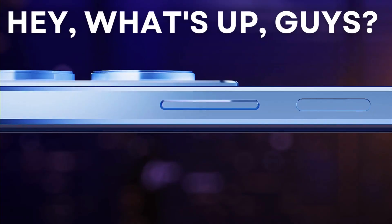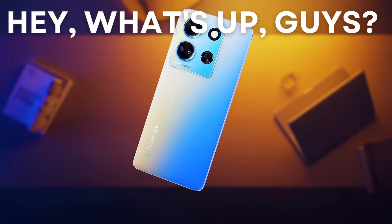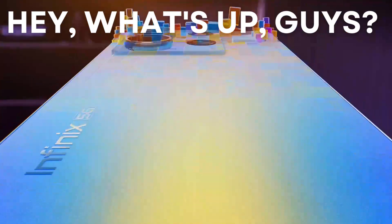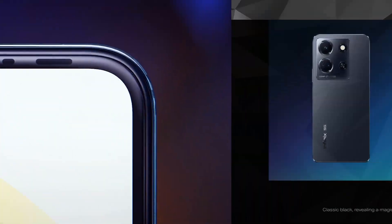Hey, what's up, guys? Today we've got the Infinix Note 30. So let's dive right in and see what this budget-friendly phone has to offer.